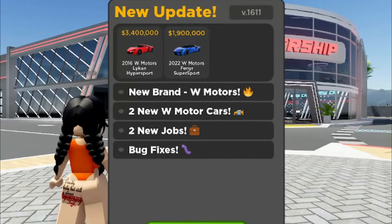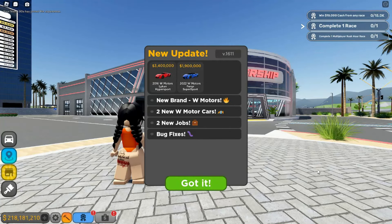Yo, what is up guys, it's good to be here back in this video. Today we got a brand new update from Vehicle Driving Empire — new brand W Motors. We got W Motors licensing.